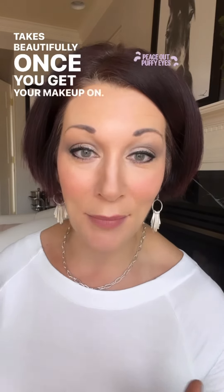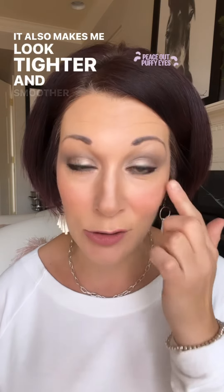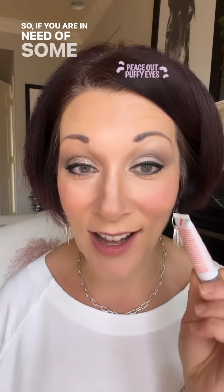Whether it's severe puffiness, circumstantial puffiness, or just occasional puffiness, it's a great thing to have in your bathroom. I love it. It takes beautifully once you get your makeup on — it makes me look brighter, tighter, and smoother under the eyes. I suffer a lot from dark circles and I find that because of the smoothing effect, it makes my dark circles look less bold and less intense. So if you're in need of some de-puffing, this is an awesome new option.